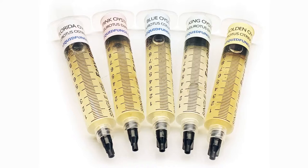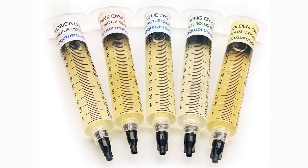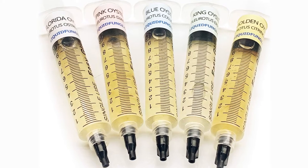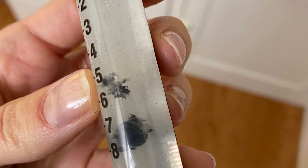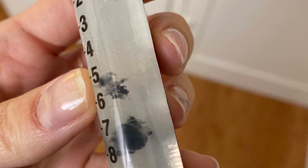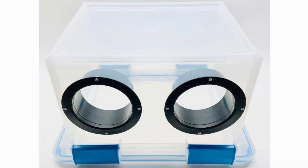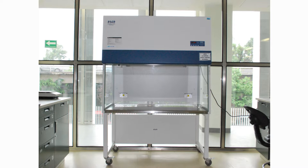Step 2: Inoculating the substrate with spawn. After cooling your substrate, it's time to introduce the Chanterelle spawn. Be sure to follow proper techniques, such as spreading the spawn evenly throughout the substrate and maintaining a sterile environment to prevent contamination. Remember, cleanliness is critical during this step.